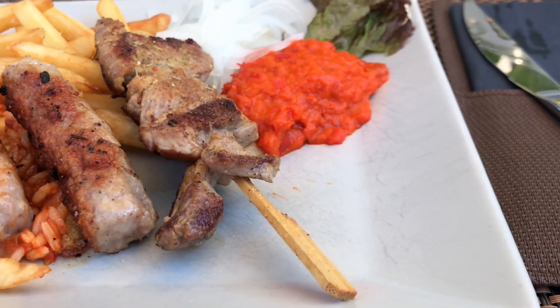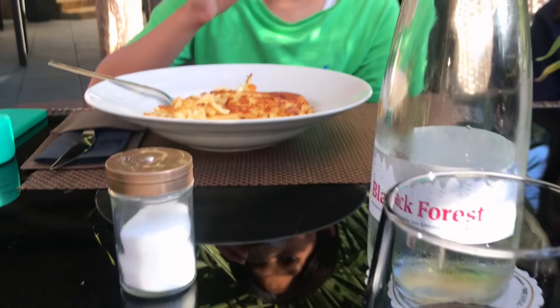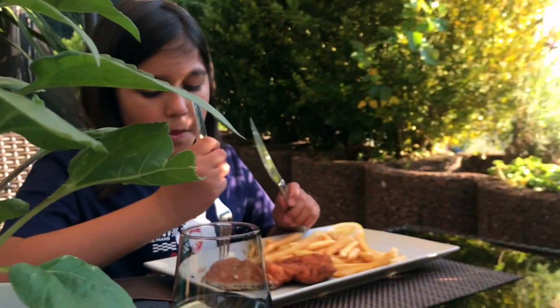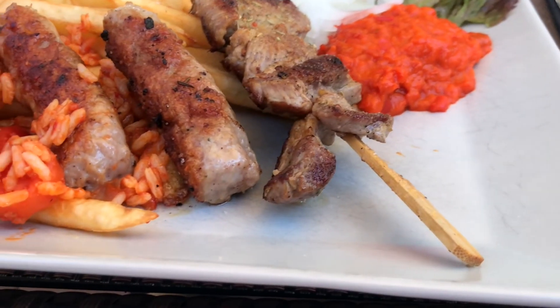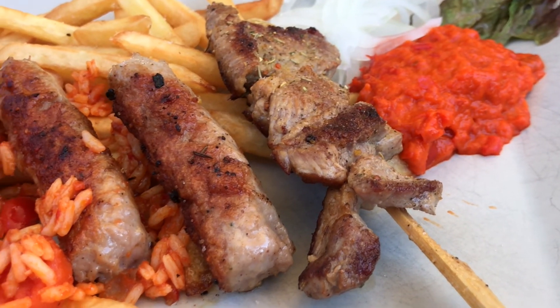We are in a Croatian restaurant. Tristan is having spätzle — käse spätzle. Jakob, of course, has a schnitzel. Filip has pola, and I have pola pola, which is with sausage — Croatian sausage and barbecue. Thank you.